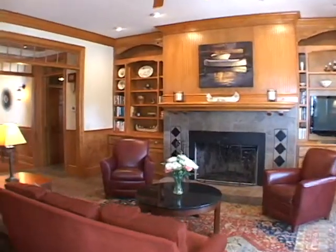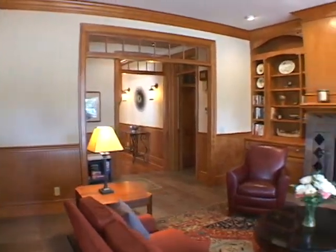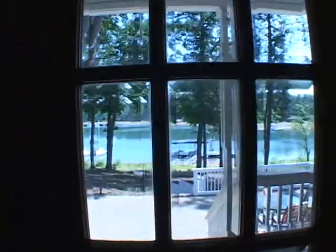Moving back into the family room, you can see the beautiful built-in bookcases, judges paneling and fireplace. There are also glass French doors leading out to a rear deck, patio and the lake.